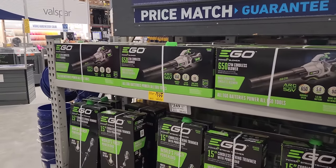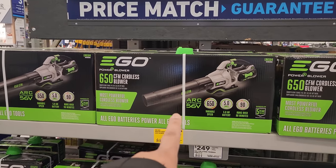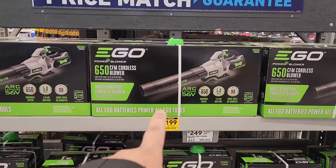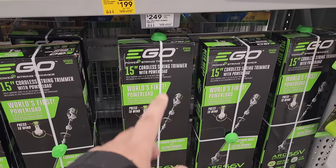Here you got the Ego 650 CFM cordless blower for $199 and it's on clearance, guys, so you may want to go ahead and invest in that. They're getting you into the battery system with the $199 blower and then they're looking at catching you with the trimmer, so you may want to buy both.